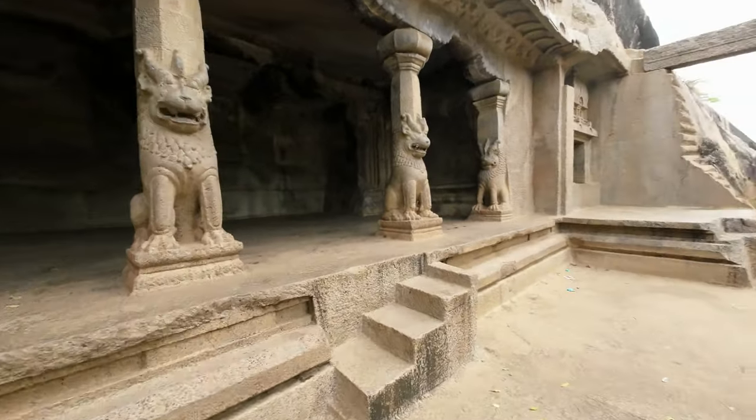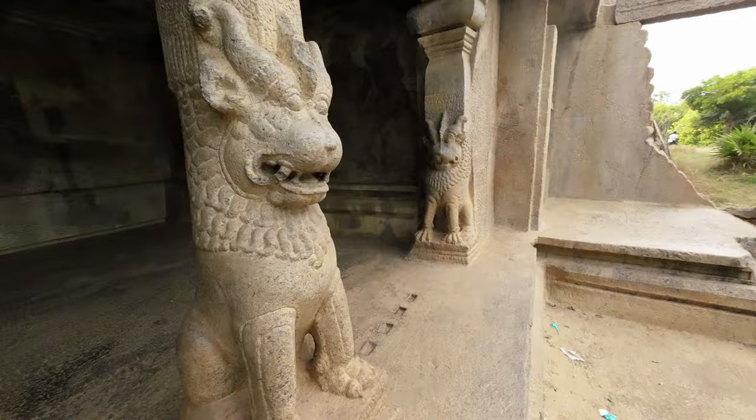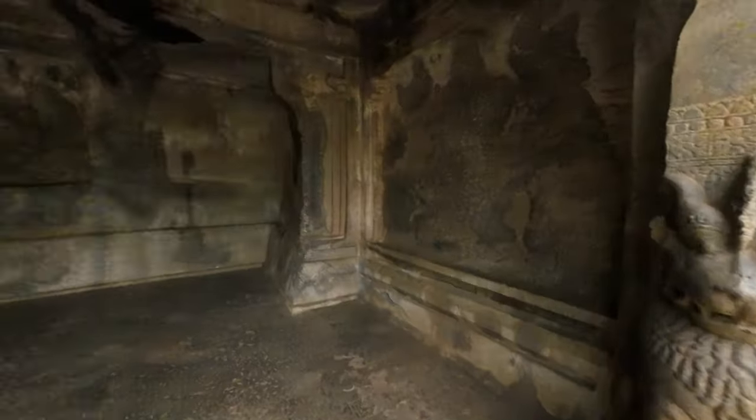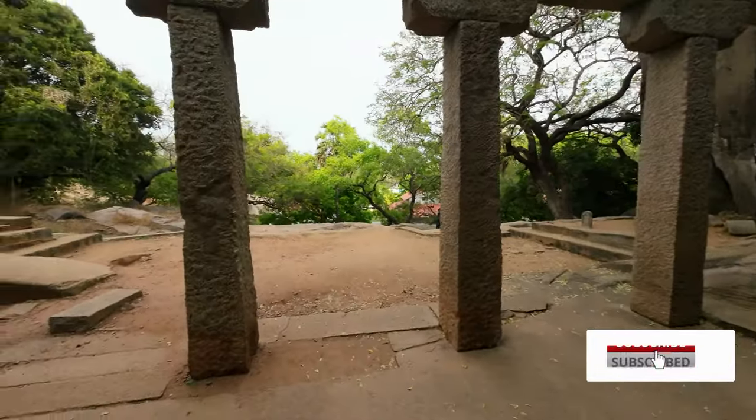The front facade, which has a striking dissimilarity with the rest of the construction, was originally built during the Vijayanagara Empire. It is known as the Trimurthy temple — a temple dedicated to the holy trinity of the Hindu religion: Brahma, Vishnu, and Shiva.